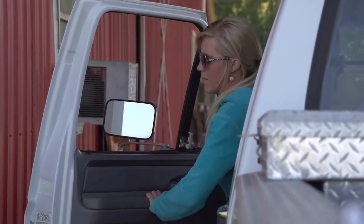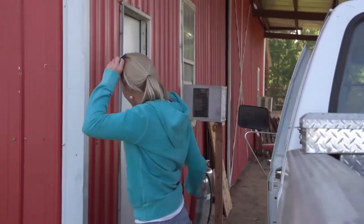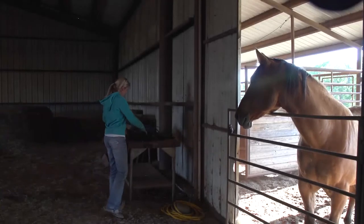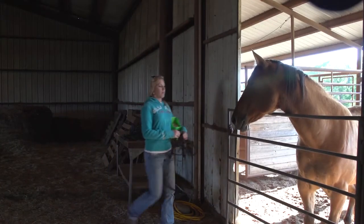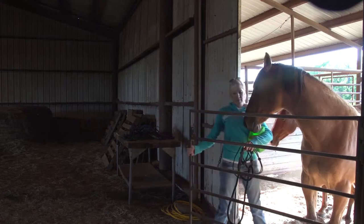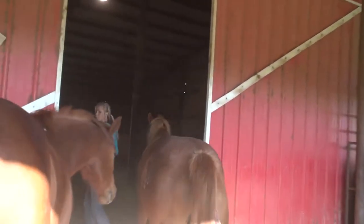I'm Kristen Tucker. I'm 21 and I've been barrel racing for 12 years. I started barrel racing because I seen all the pretty girls doing it on fast horses — I thought that was awesome. Like every little girl, I was obsessed with horses. I always knew that was what I wanted to do.